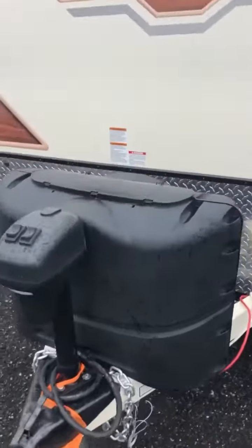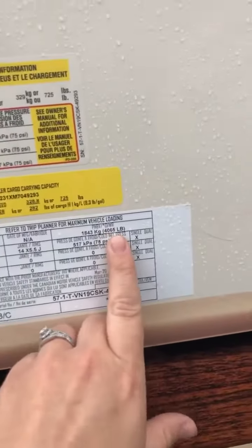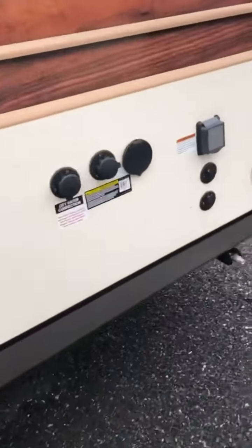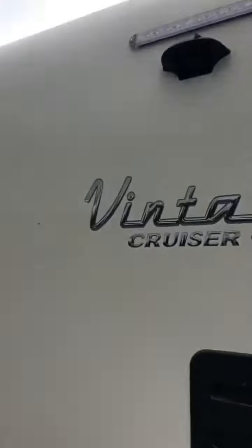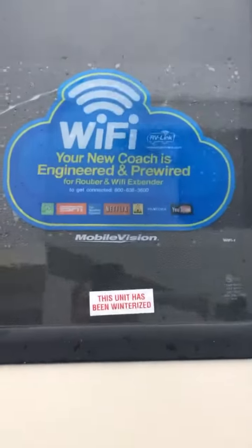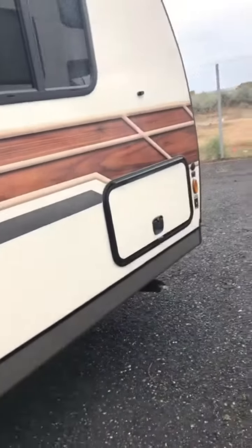We've got your covered propane tanks here. This has a gross vehicle weight rating of 4,065 pounds. It has a slide. Here's your city water connection. This is the back. It has the Wi-Fi router, outdoor speakers, and pass-through storage.